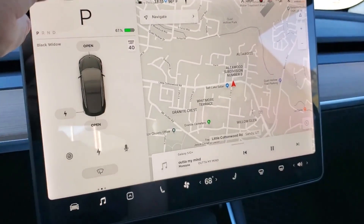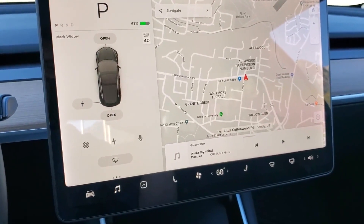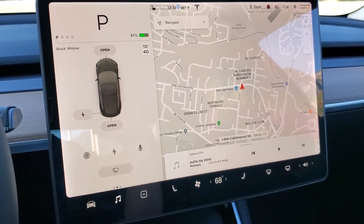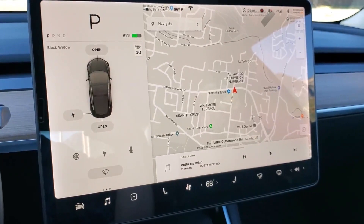I did just put in my home address here — I'm not going to show you my address — but it said I was going to get home with 58% battery. So essentially, we're at the top of the canyon, about 15 miles away from home, at 55% battery, and we're going to get home with 58%.